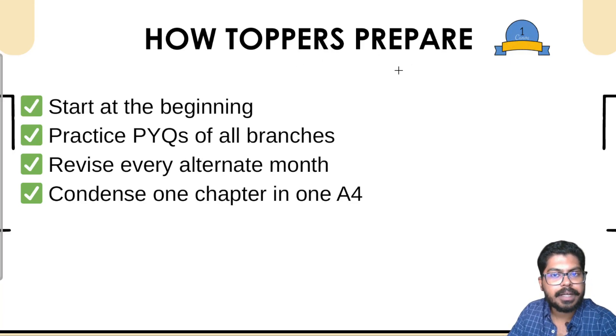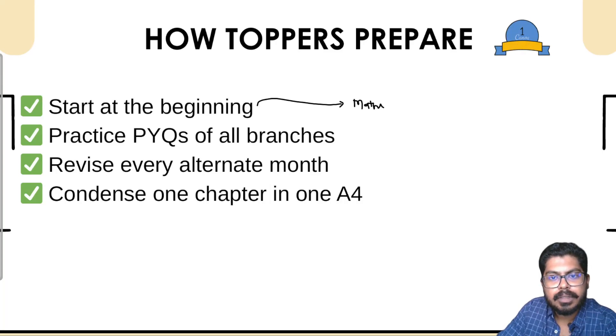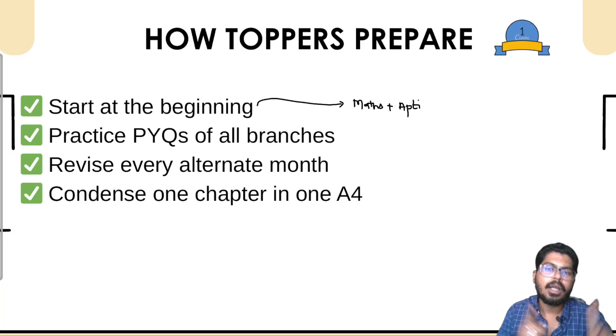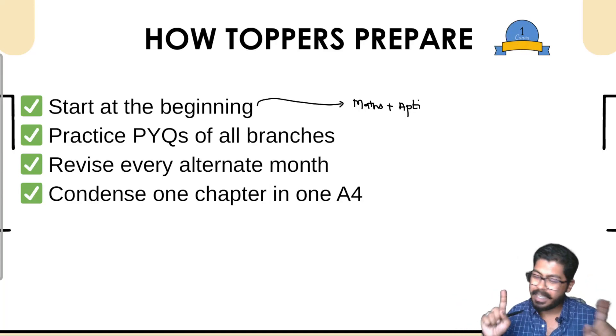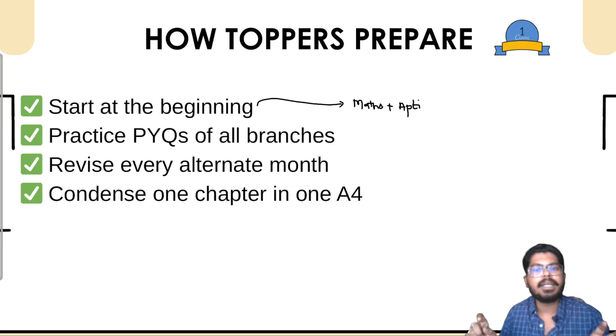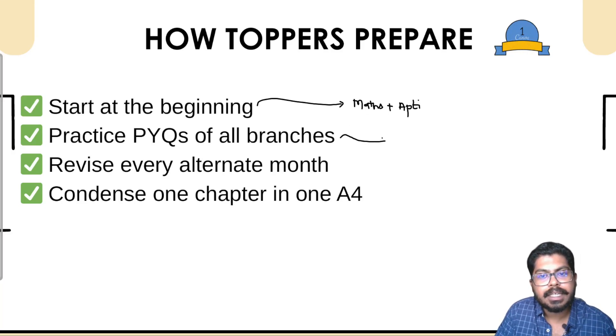How do toppers prepare? They always start maths and aptitude at the beginning of their preparation. At the end, there is very little time and you can't prepare new subjects because your brain is juggling between revising what you've read and reading new topics. It is better to complete this high-weightage topic at the start. Since it is simple, it also boosts your confidence — when we start with simple things, we get motivation to do difficult things.